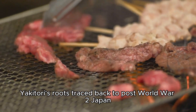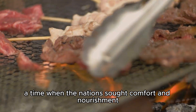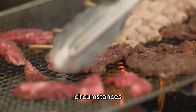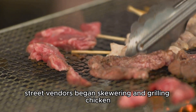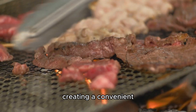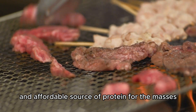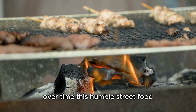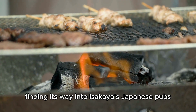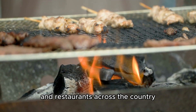Yakitori's roots trace back to post-World War II Japan, a time when the nation sought comfort and nourishment amid challenging circumstances. Street vendors began skewering and grilling chicken, creating a convenient and affordable source of protein for the masses. Over time, this humble street food evolved into a beloved culinary tradition, finding its way into izakayas, Japanese pubs, and restaurants across the country.